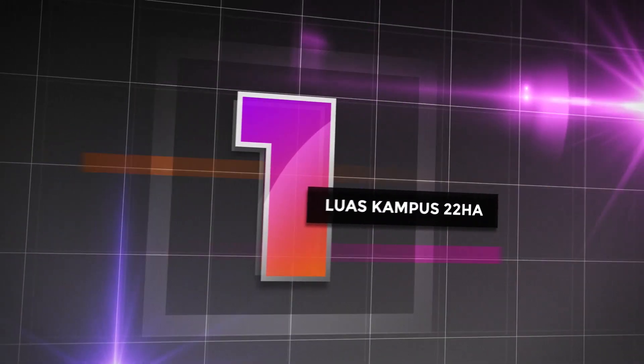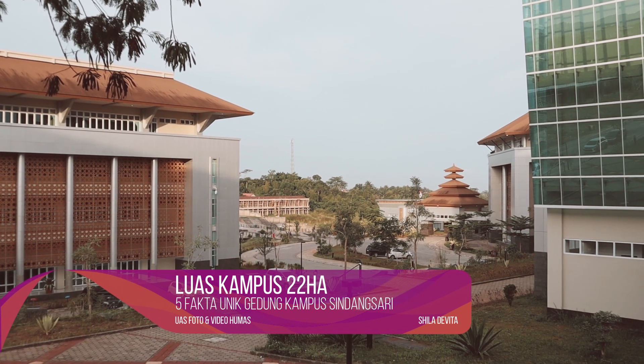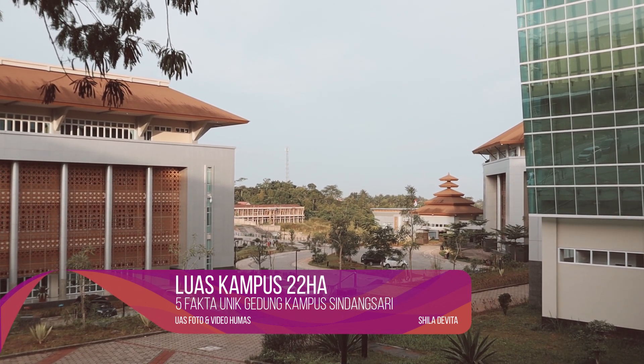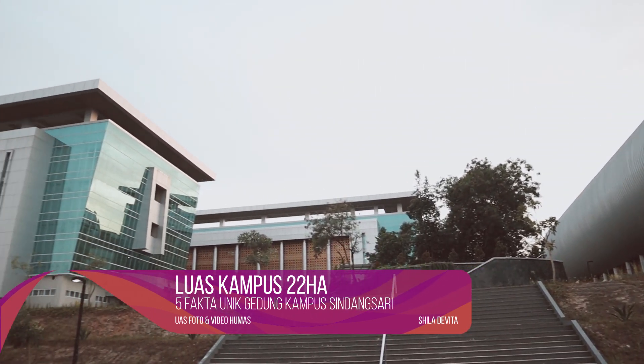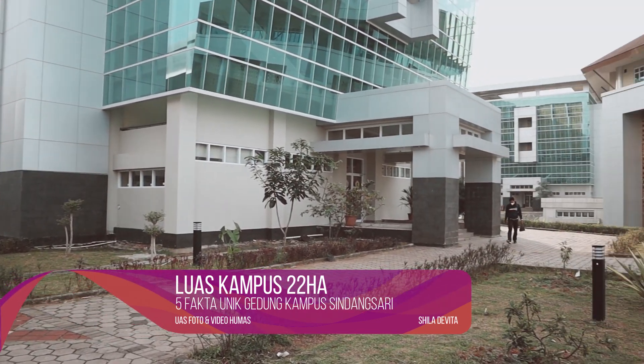Luas kampus 22 hektare. Kampus Universitas Sinasari memiliki luas lahan sebesar 22 hektare. Dengan luas sebesar itu, kampus Universitas Sinasari mampu menampung hingga 12 gedung.